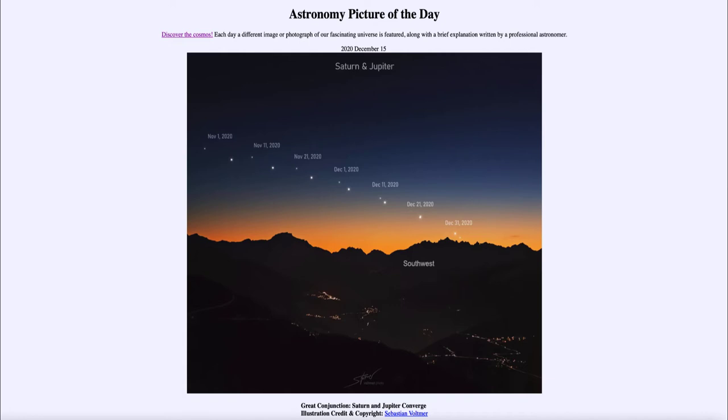Today's picture for December the 15th of 2020 is titled 'Great Conjunction: Saturn and Jupiter Converge.' This is an image looking out at the skyline, showing the position of Saturn and Jupiter over the course of two months, from November 1st of 2020 through December 31st.